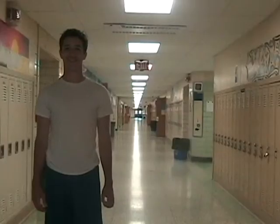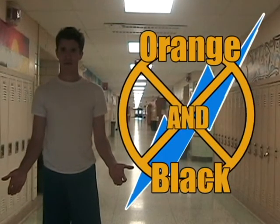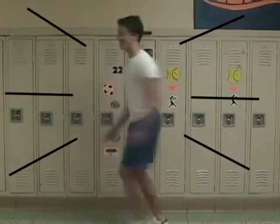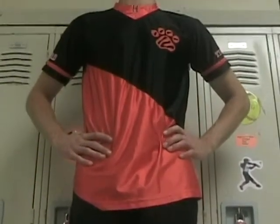Now those clothes just won't do — in this neck of the woods we need to get you some tiger gear. So those are the colors we found before, right? Yes, those are the orange and black clothes we need. Okay, give me a second to change. Now that's more like it!